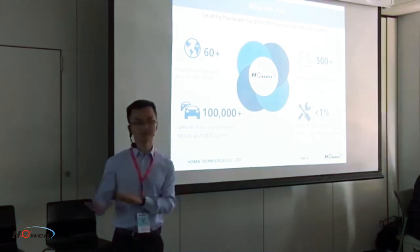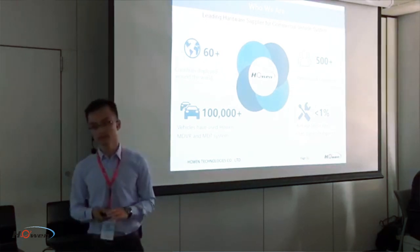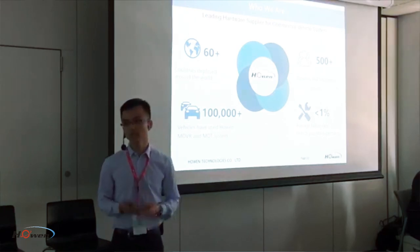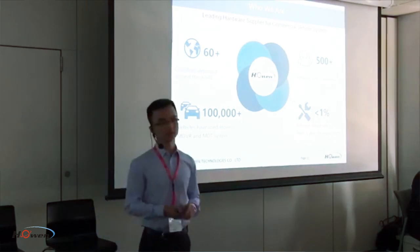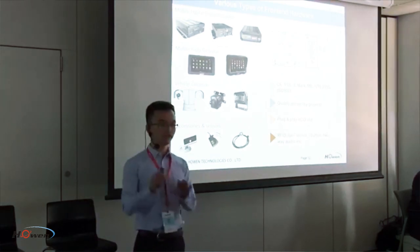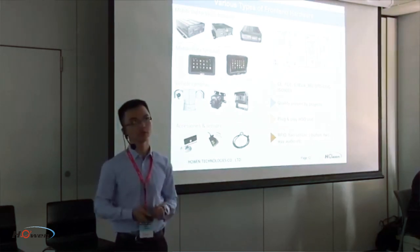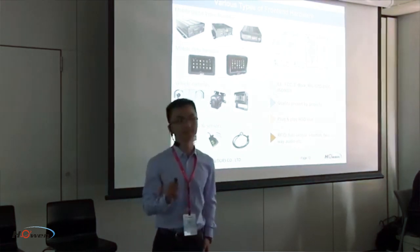Beyond the Dubai taxis, we have deployments with Shell and Linde companies in Malaysia using our mobile devices for wireless transmission and video surveillance, as well as customers in Ethiopia, Bulgaria, Europe, UK, and Mexico. Our product lines include mobile data terminals, four-channel and eight-channel devices, one-megapixel and two-megapixel cameras, Android and programmable MDTs, and all kinds of vehicle cameras and sensors.